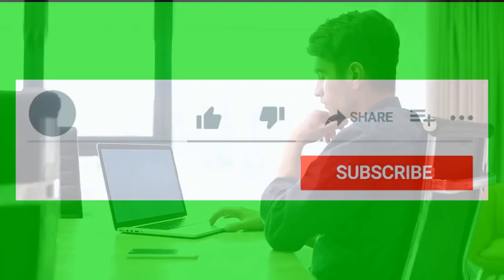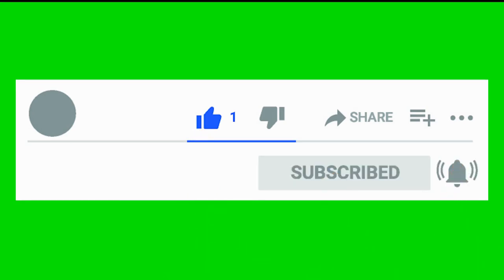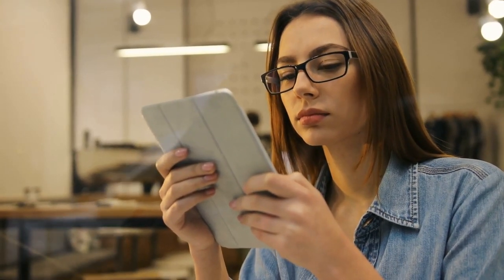Make sure you stay until the end — there are some really great and interesting suggestions. Before I continue, make sure you leave a like, comment and subscribe to this channel to get more videos like this. Let's begin.